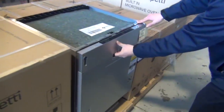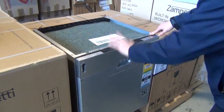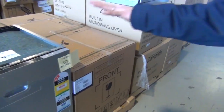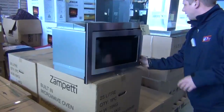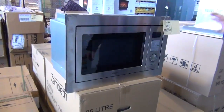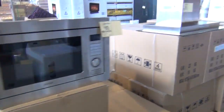Stacks of these dishwashers in — this is the integrated dishwasher, so you put your own front on those, with a warranty, Zampeti branded, looking around the low $300s there. Plenty of these microwaves — they're moving quickly, built-in with the grill combo, around the $175 mark they've been going for.